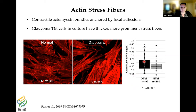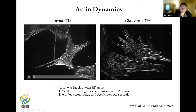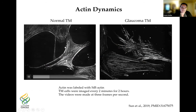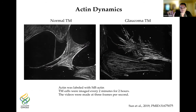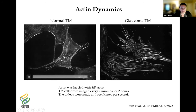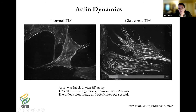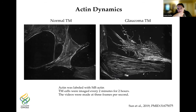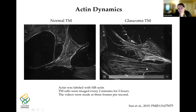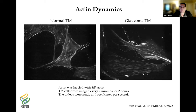Actin stress fibers are contractile actomyosin bundles anchored at each end by focal adhesions. When we take TM cells from normal or glaucoma eyes and label the actin in culture, glaucoma TM cells have much thicker and more prominent stress fibers than normal TM cells — with a significant increase in filament width measured in glaucoma cells. Live imaging shows that in normal TM cells the stress fibers are treadmilling — forming and disassembling — with actin puncta moving around. In glaucoma TM cells, the stress fibers are much more prominent, with little treadmilling and many actin puncta stationary. The actin dynamics between normal and glaucoma TM cells are highly different.